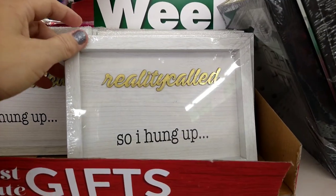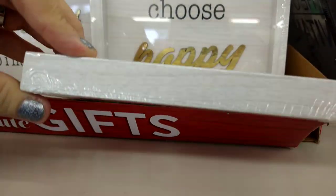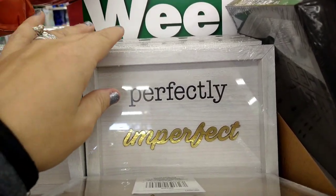And then they have signs that say 'Reality Called So I Hung Up,' 'Choose Happy,' and 'Perfectly Imperfect.'